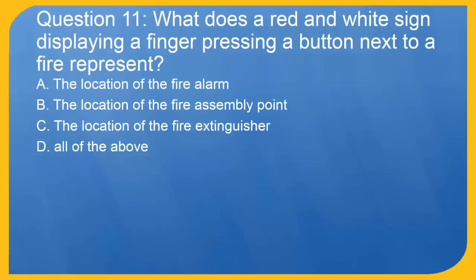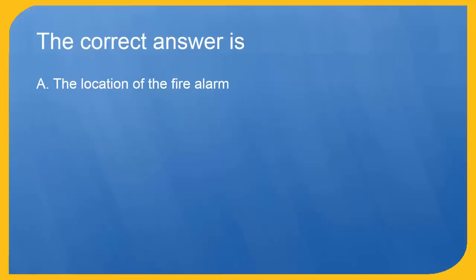Question 11: What does a red and white sign displaying a finger pressing a button next to a fire represent? A. The location of the fire alarm. B. The location of the fire assembly point. C. The location of the fire extinguisher. D. All of the above. The correct answer is A. The location of the fire alarm.